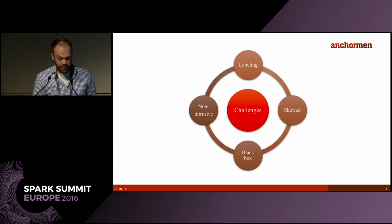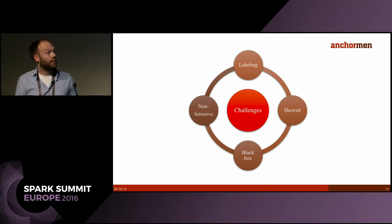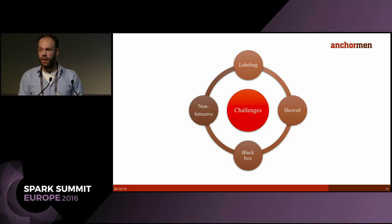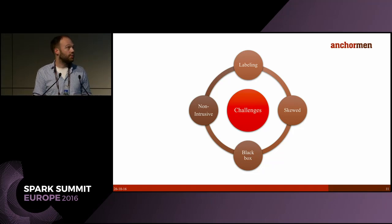This brings us to some challenges. Labeling is done using a rule, and we're not exactly sure what caused the failure — it could be something predictable, or it could be an unforeseen event like a stone on the tracks or bad weather, which you cannot predict. By using this rule we add some noise to our training data, and that's one of the main challenges.